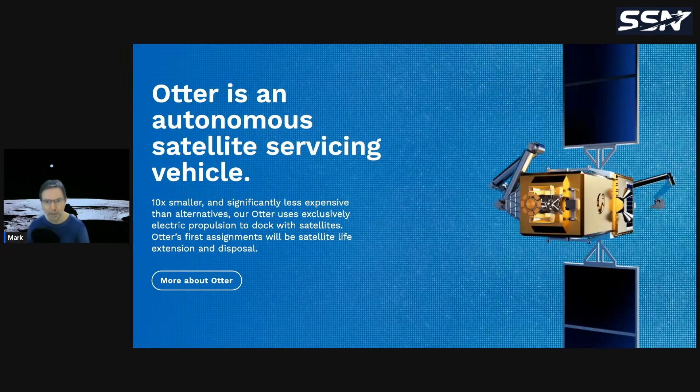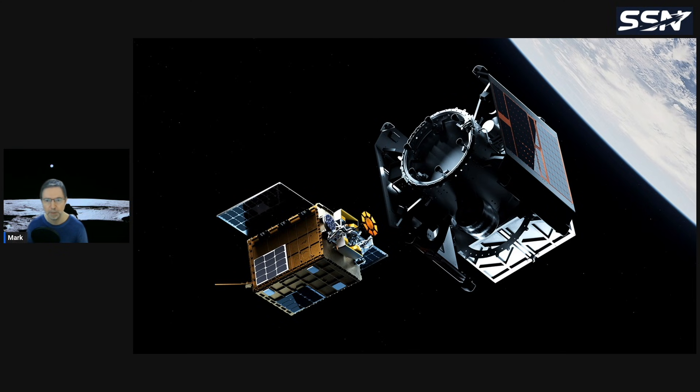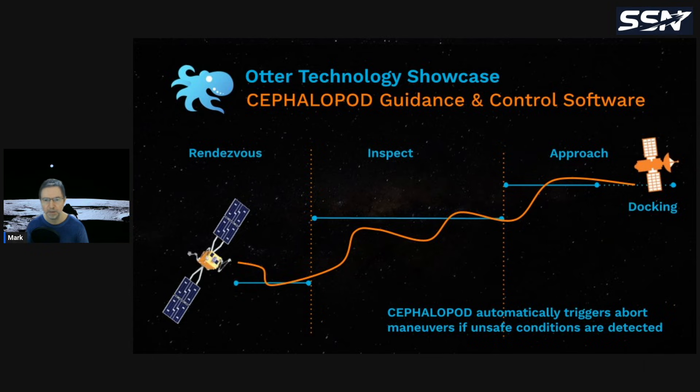Starfish is working on an autonomous satellite servicing vehicle with a spacecraft bus, arm, and docking adapter — with the software being critical for operating near another spacecraft, now validated by Remora. Their Otter spacecraft has a docking adapter that can attach to a client satellite, enabling a robotic arm to service it, push debris into the atmosphere, or perform life extension missions. Their operational phases include rendezvous, inspect, approach, and docking.